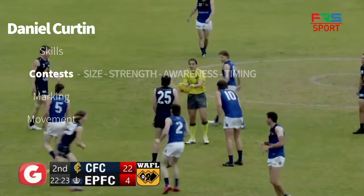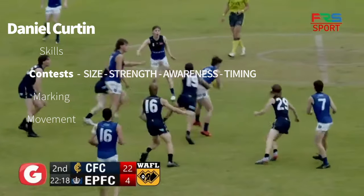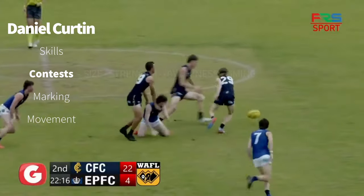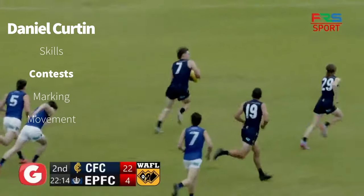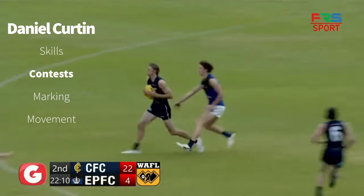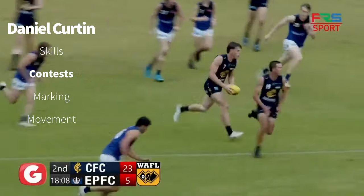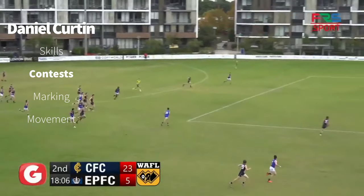For East Perth this quarter. Maxwell and Roar go at it — neither can get the ruck knock. Well picked up here from Cassidy, tries to get the handball out, but Ango forces the turnover here for Claremont. Curtin picks it up, races towards full forward. Beautiful pass, up in the ruck. Roar strong, gets it down. Beautiful ruck knock down to Curtin and he weaves his way through a pack.